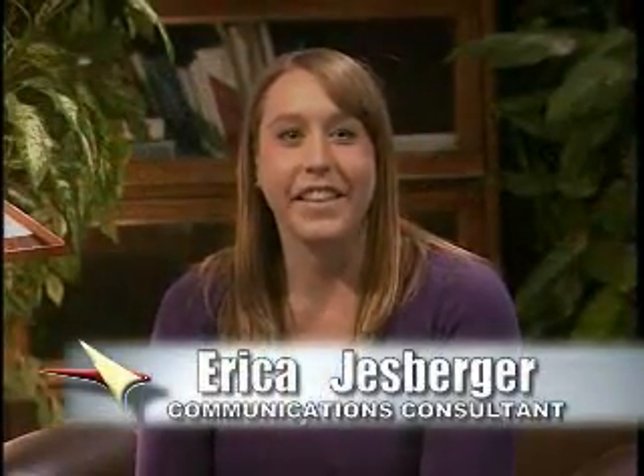Welcome to Campus to Community, the Columbia Basin College news magazine to keep you informed about what's going on at the college and how we may better serve the community. Today's episode will feature some of the academic resources available to students on our campus.